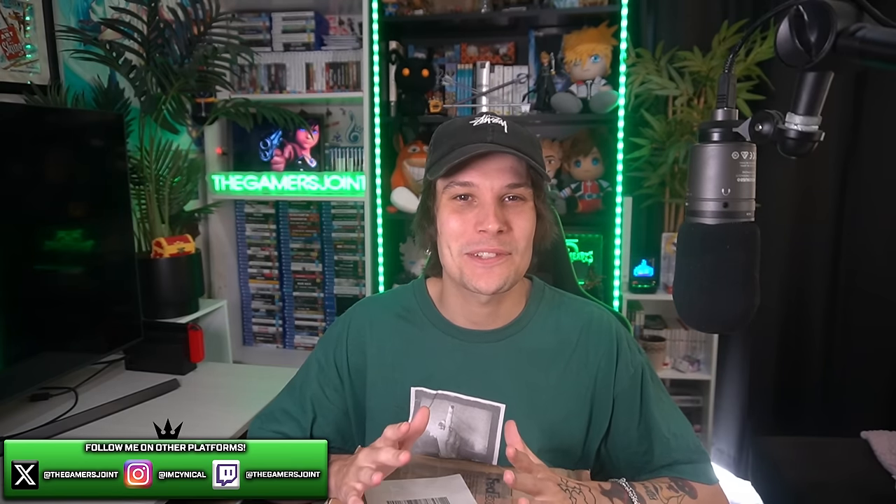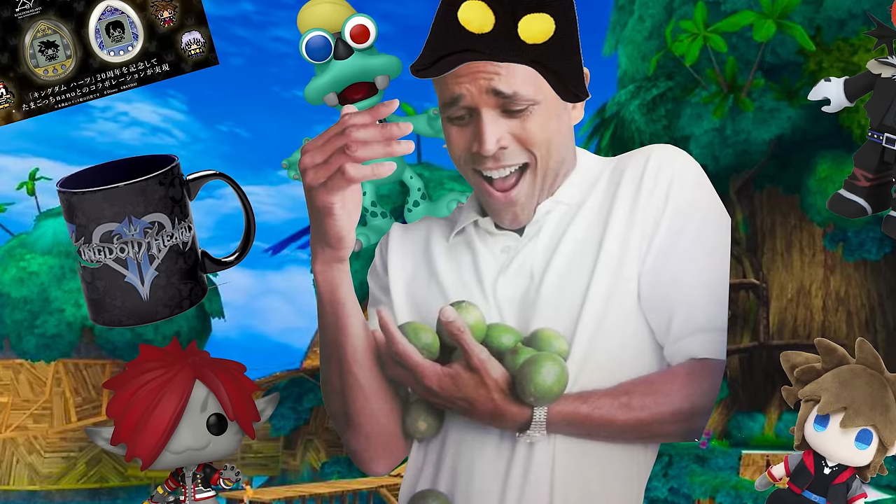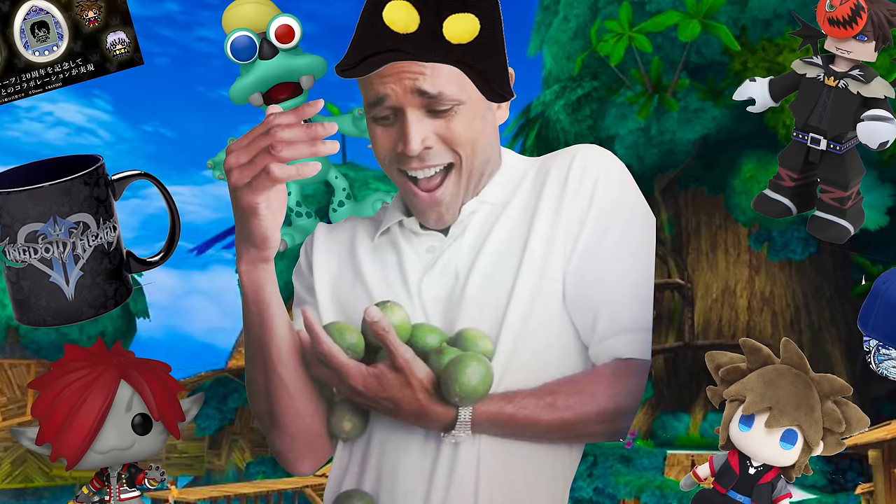It's time to open up more Kingdom Hearts junk! Alright guys, what's going on? It's Cynical. Welcome back to another video. In today's one, we're going to be doing another Kingdom Hearts unboxing. I love doing these, mainly because I just can't get enough of collecting this Disney RPG merchandise. Today's video is kind of a special one because I am partnering up with